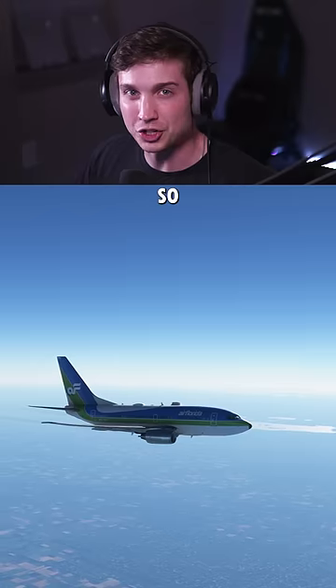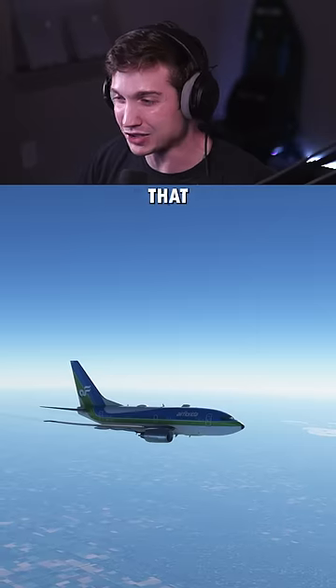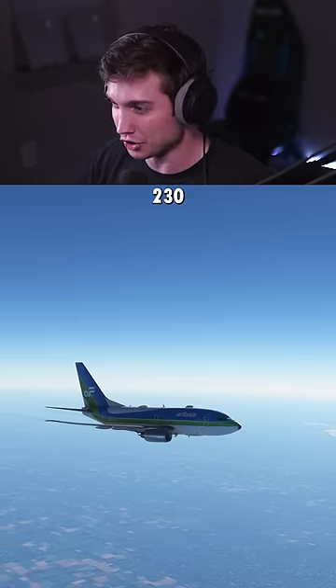I've cut the engines, so we're just windmilling right now. I've looked up the best glide speed for a 737, and what I found said around 205 to 230 knots.